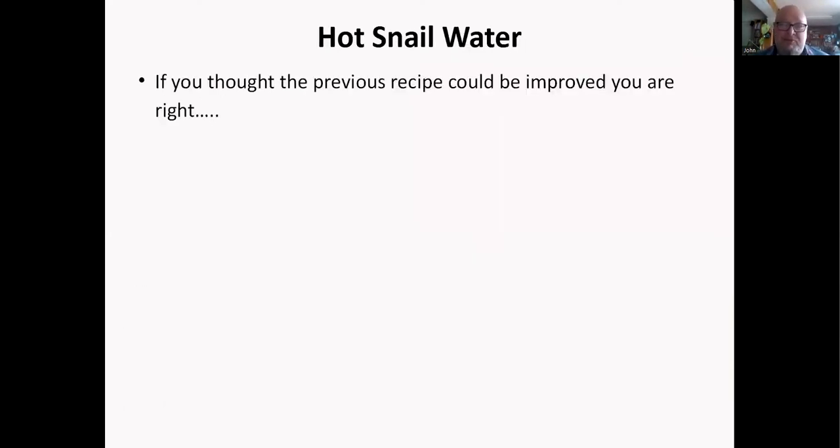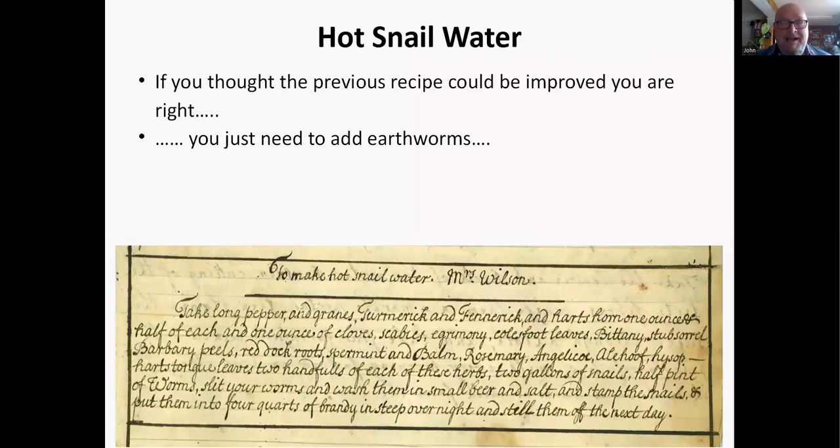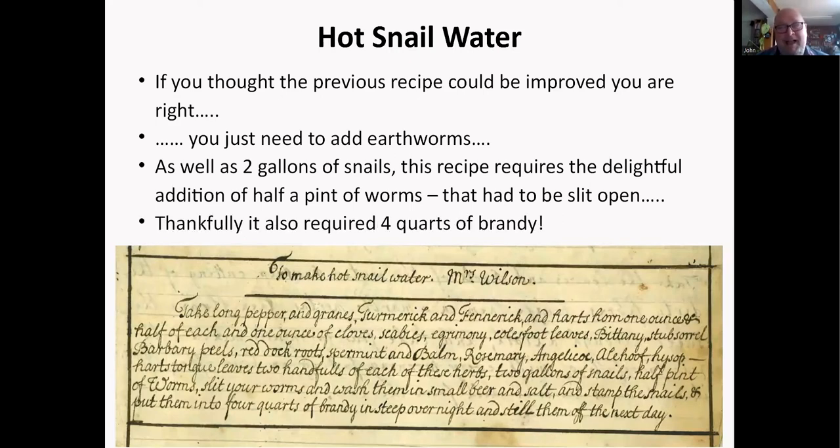If you thought that previous recipe could be improved — you could add earthworms. This one from Mrs. Wilson: as well as two gallons of snails, it requires half a pint of earthworms that had to be slit open and put in the mix before you could drink it. Luckily it also had four quarts of brandy in it, so that's probably going to do you more good than any of the earthworms and snails.